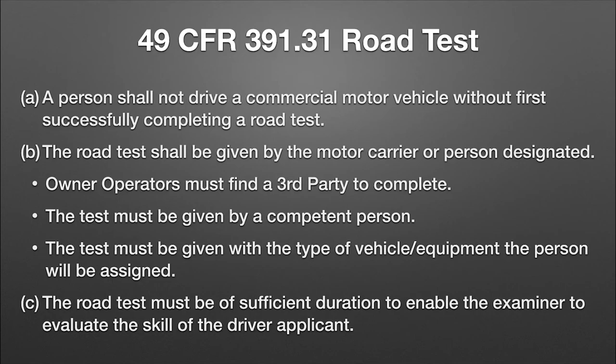A few months ago I was doing an audit on a company and saw that they were doing road tests for class A tank vehicle drivers in a Chevy S10, because that's what was in the yard. A Chevy S10 is not even a commercial motor vehicle — the road test has to be in the type of vehicle you're hiring them to drive.